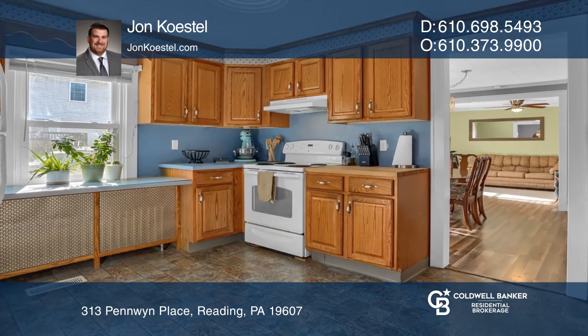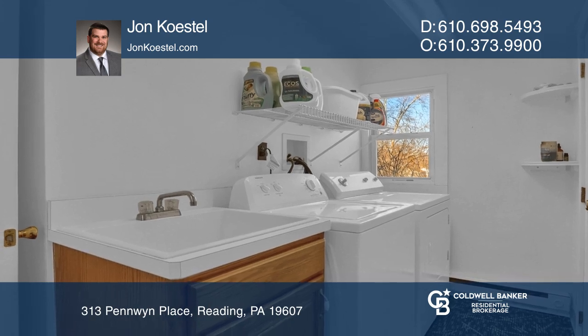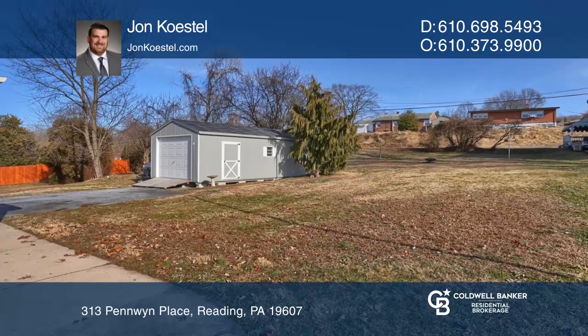Inside, you'll find updated floors, a spacious kitchen, main floor laundry room, and open floor plan. This property is on a quiet street with ample backyard space on its one-third acre lot.